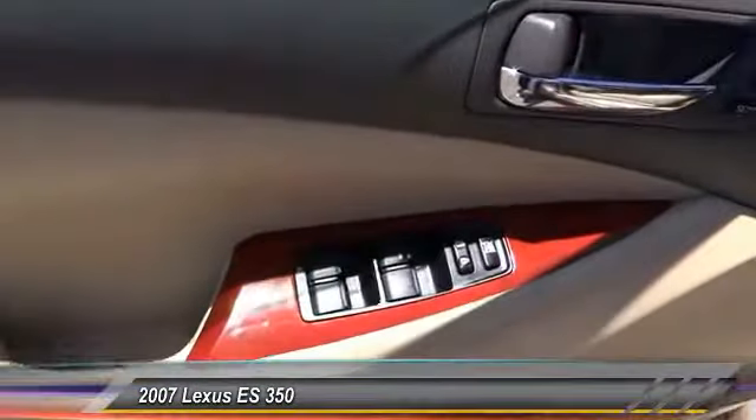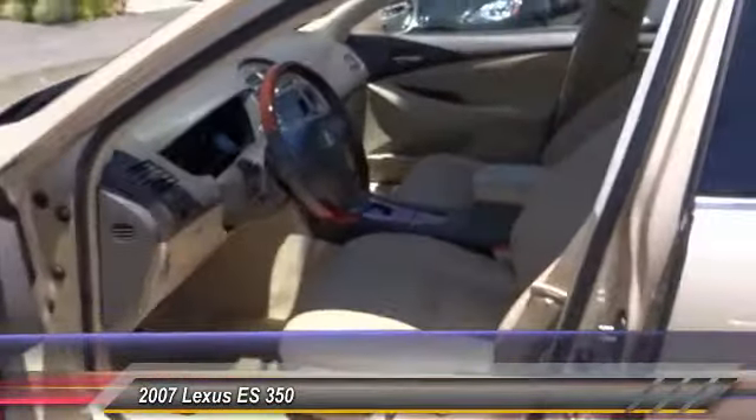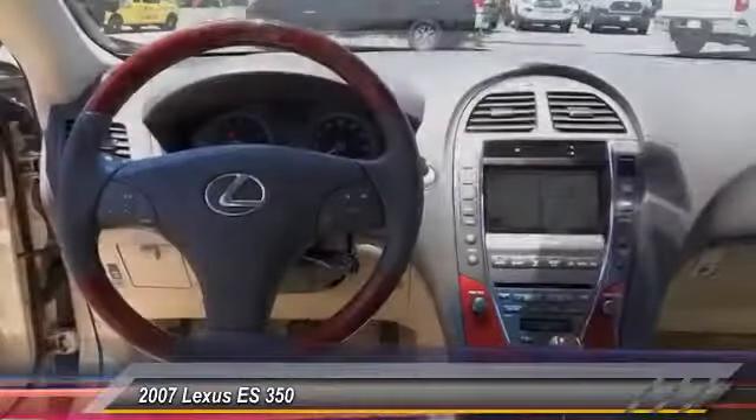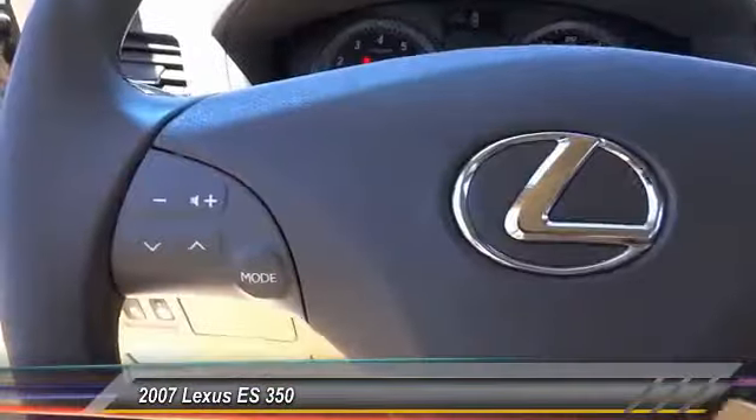Countless standard interior features transport you to a new level of luxury and convenience, and priced below $15,000, this vehicle has less than 75,000 miles. Here are some of this vehicle's great options: traction control, power passenger seat, dual airbag.